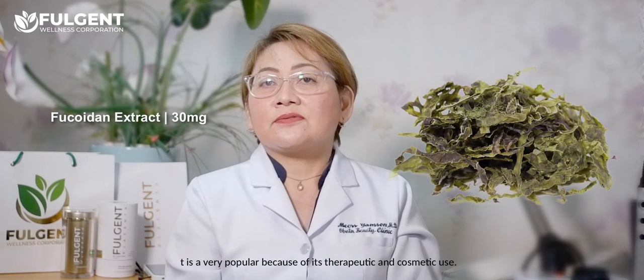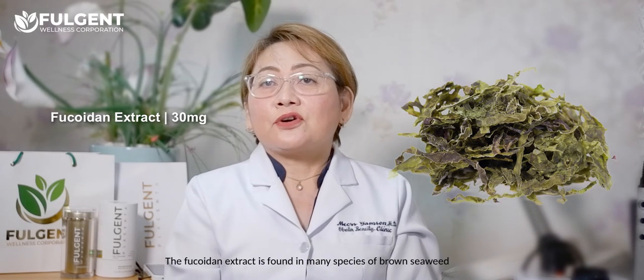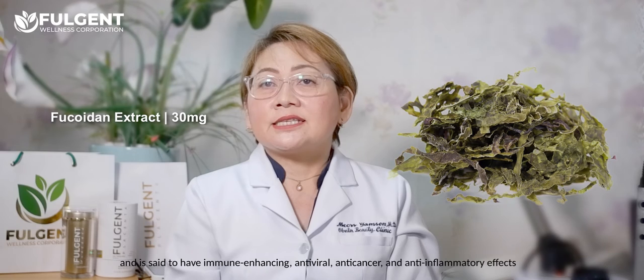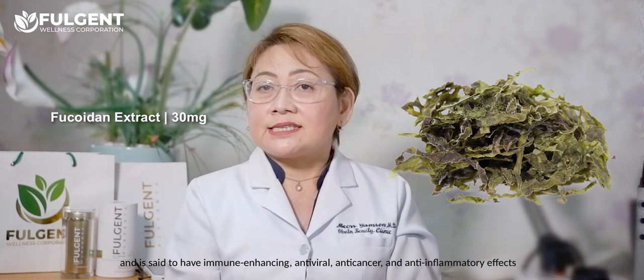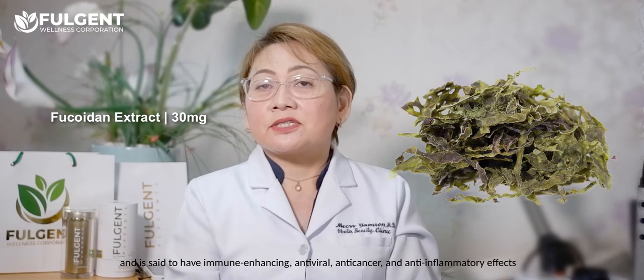It also contains fucoidan extract, which is very popular because of its therapeutic and cosmetic use. Fucoidan extract is found in many species of brown seaweeds and is said to have immune-enhancing, antiviral, anti-cancer, and anti-inflammatory effects.